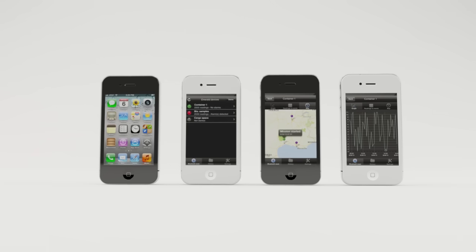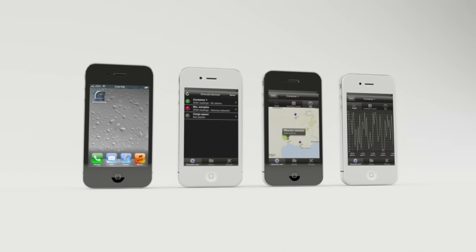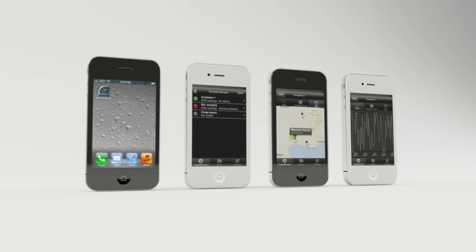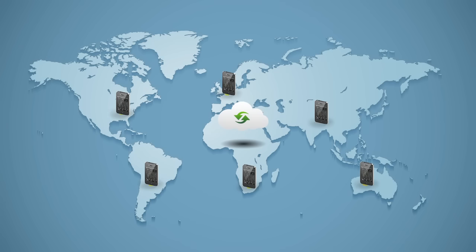Emerald doesn't require any dedicated equipment, docking stations, or complex computer installations — just a smartphone. Whether you need to respect the cold chain during product deliveries, or simply keep an eye on your storage facilities and equipment, Emerald gives you fast and reliable access to the information you need.